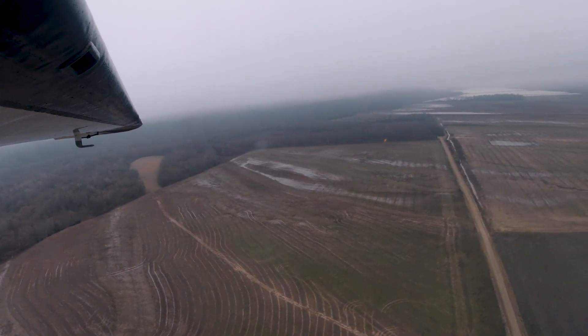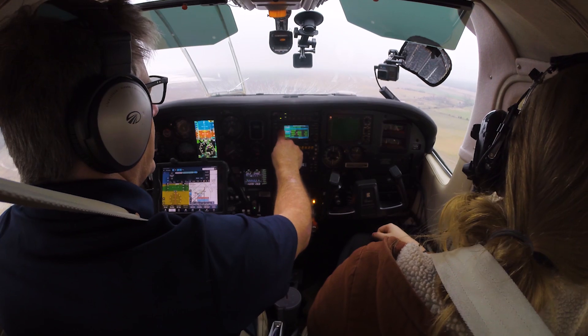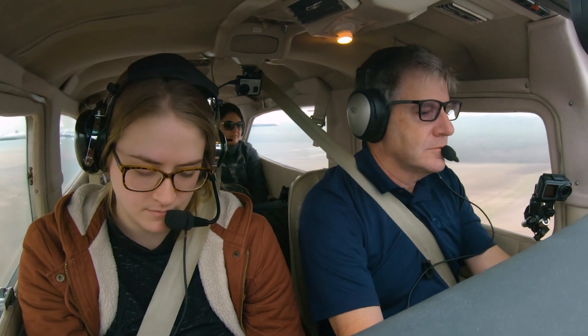Do you have runway? I have runway. Here we are, right lined up. That's one of the most exciting things about IFR flying. Conway traffic, Centurion is on short final, runway 22, Conway. Memphis Approach, Centurion 4620 Yankee has runway in sight and would like to cancel IFR. 420 Yankee, IFR cancellation received. Thank you.